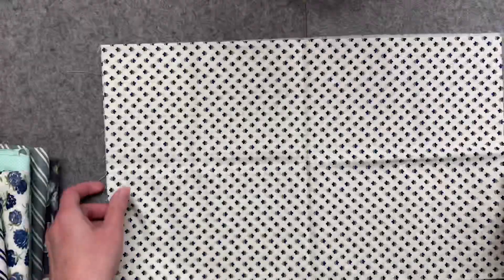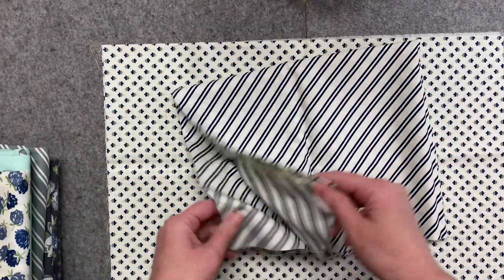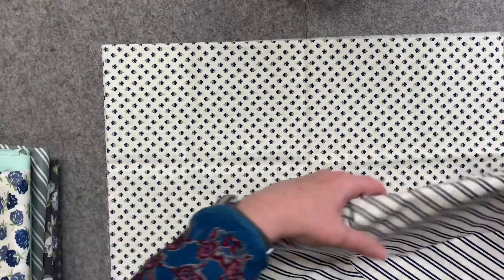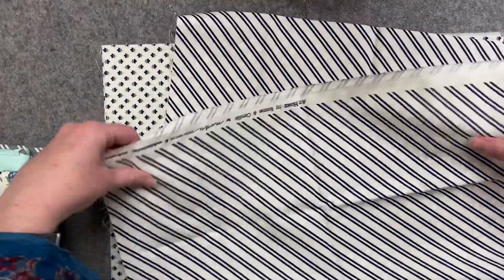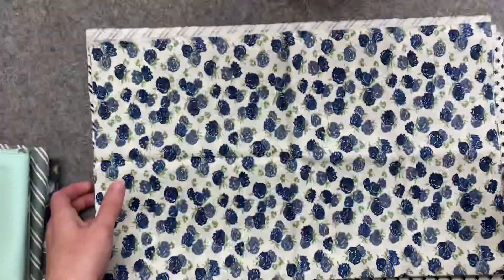We'll start from lightest to darkest. This is Tiny Tulip in the cream colorway. There are two of these stripes, but this one is the cream midnight colorway. This one is my favorite fabric in the whole collection.